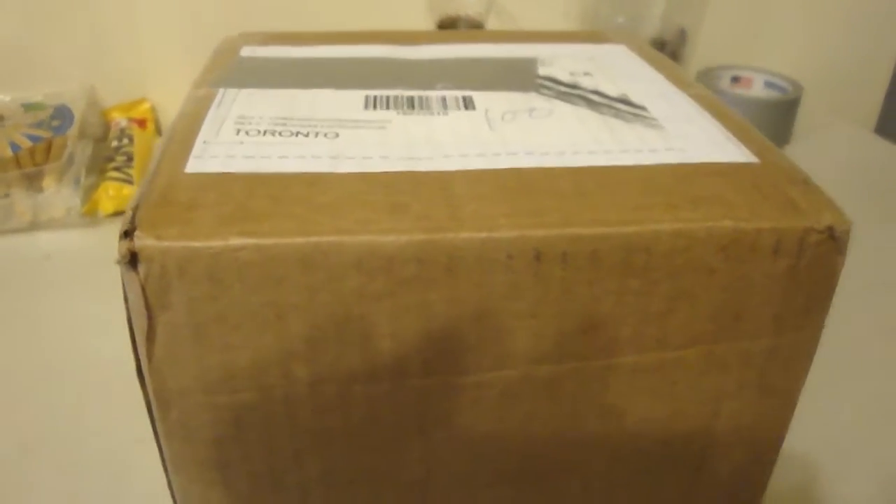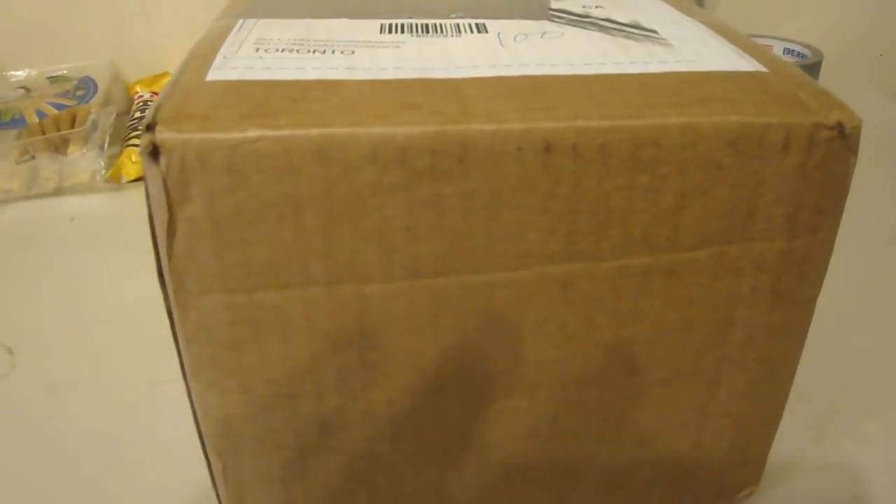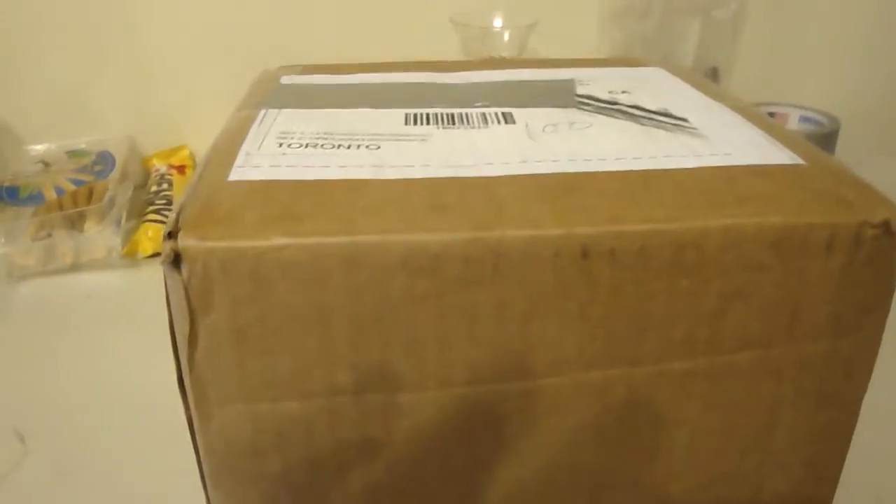It's a DVD set. If you think you know, let me know. I'm going to open it anyway, so you'll know what it is.